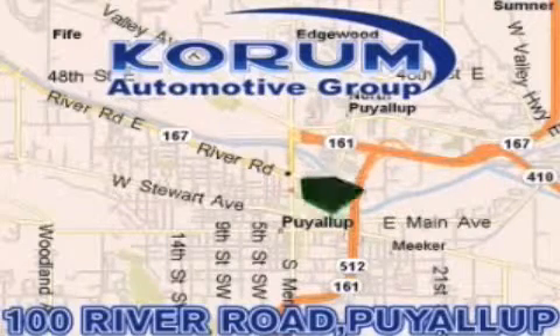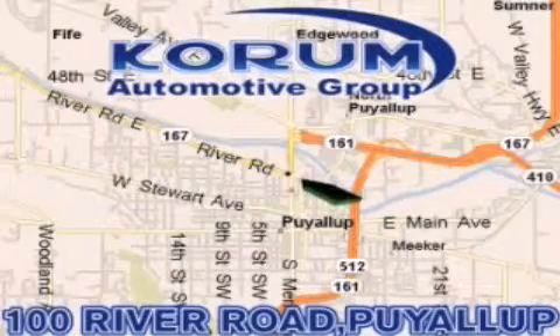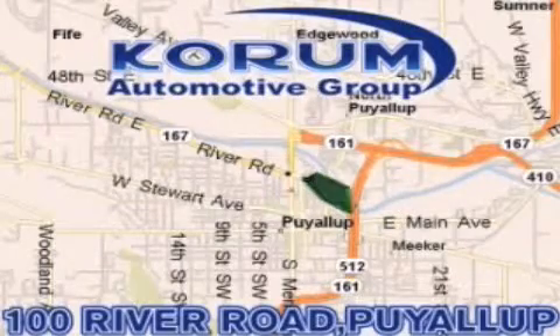or email our internet staff at iteam@coram.com.